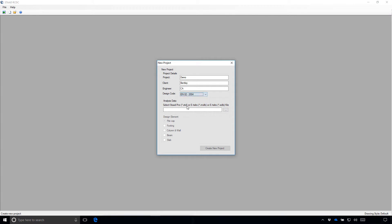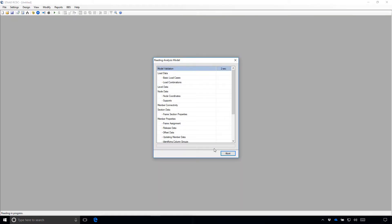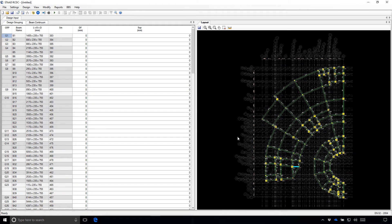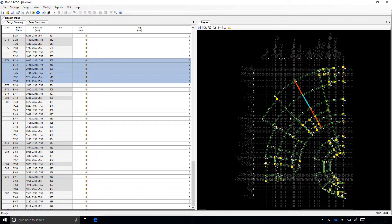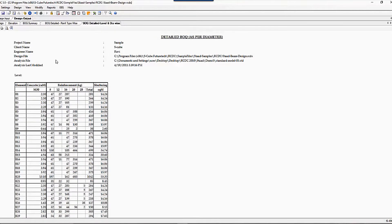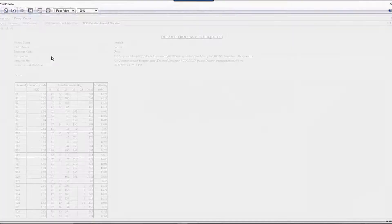Toyo applied advanced engineering design codes using STAAD to comply with the new European standard codes consistent with local design regulations for Malaysia, which set new country standards for concrete design. The ability for Toyo to automate engineering calculations, drawing production, and report generation optimized their design and efficiency.